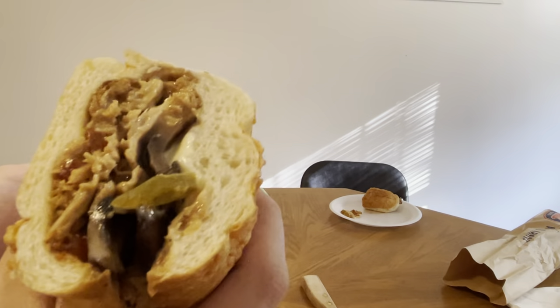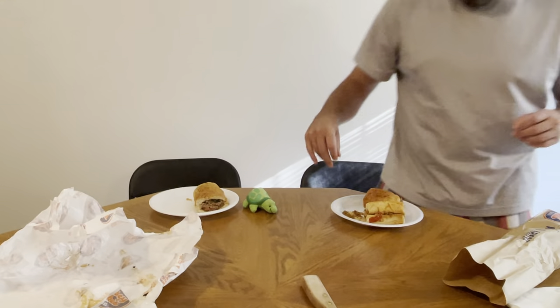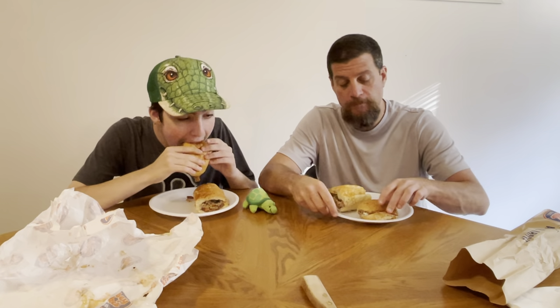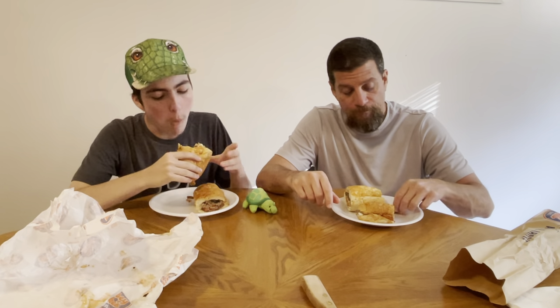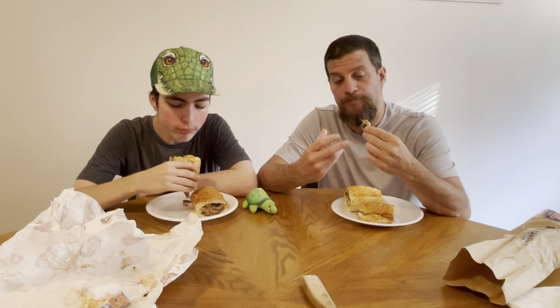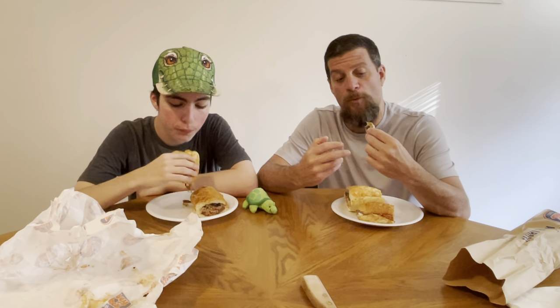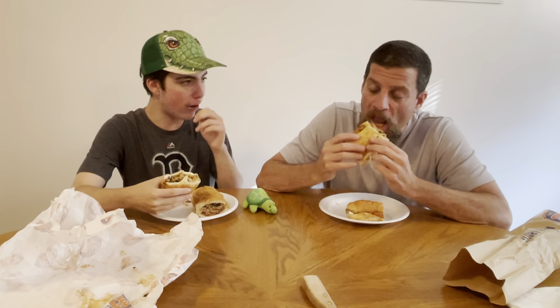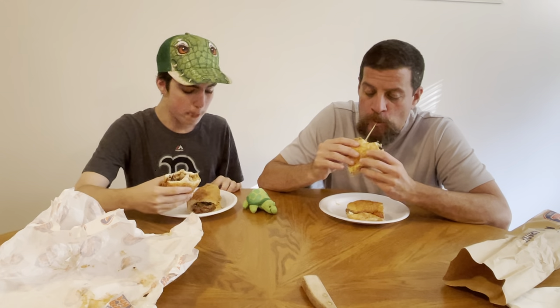That's what the chicken one looks like — that's the sauce. Chicken and mushroom. Let's try the chicken first. I like the bread. A piece of chicken fell out. The actual pepper itself had a lot of flavor on it. The bread is really good. The breads are the same price each — you don't pay extra for different breads.